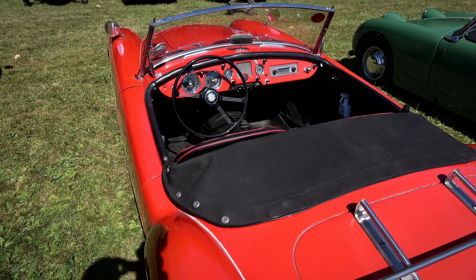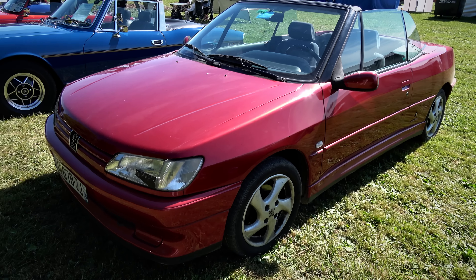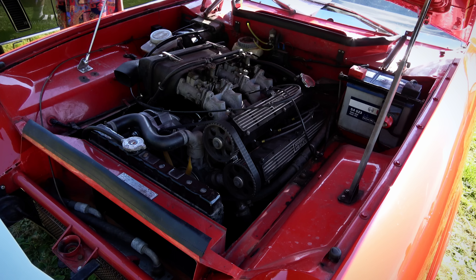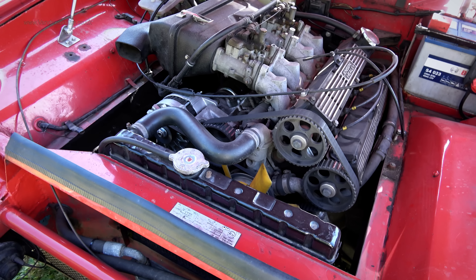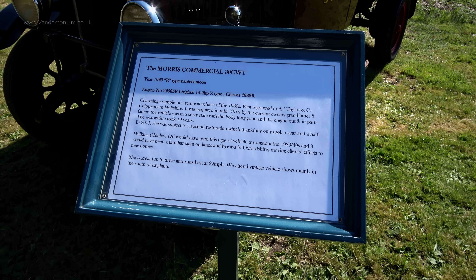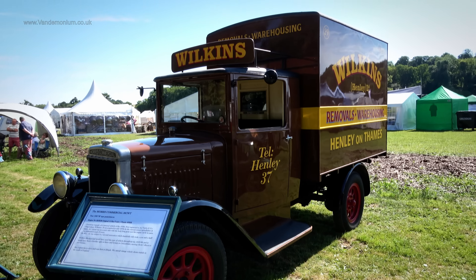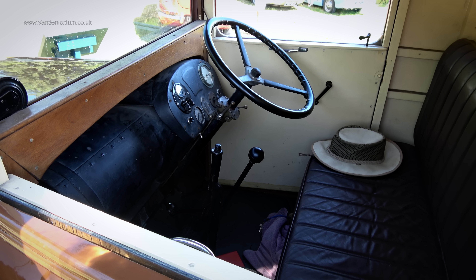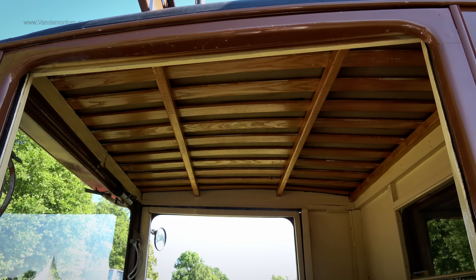I've never owned one, but it is the life's ambition to have one one day. And modern classics as well as lots of old ones. Back in the days when engine bays had space in them. If you're talking classic, they don't get much more classic than this. Love that roof.